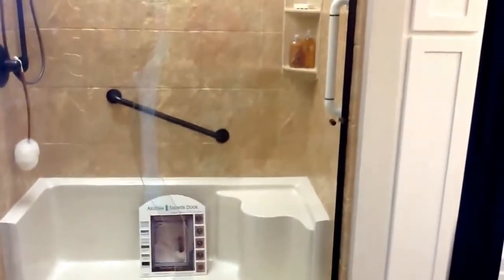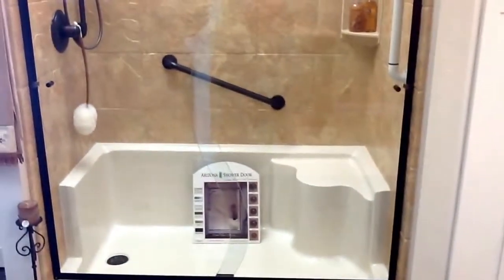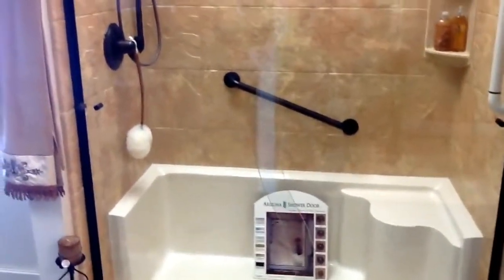We've also added a couple of grab bars, and that's just for safety, so that people can hold on to the vertical one right there as they step into the shower, and then hold on to the back one if they're sitting down and want to stand up.